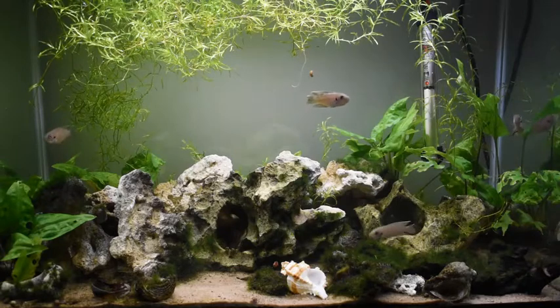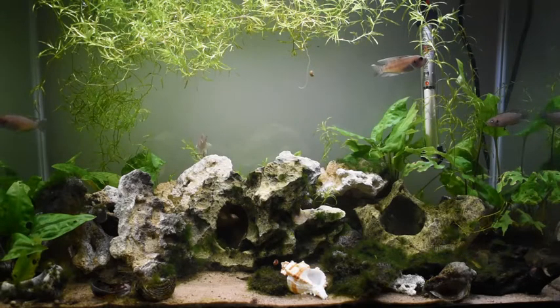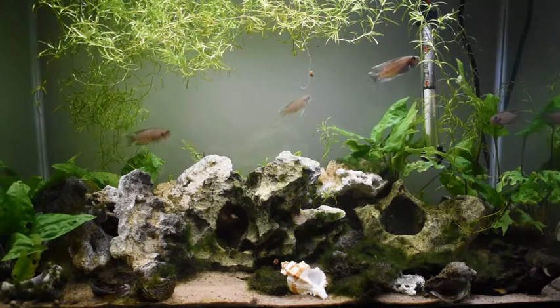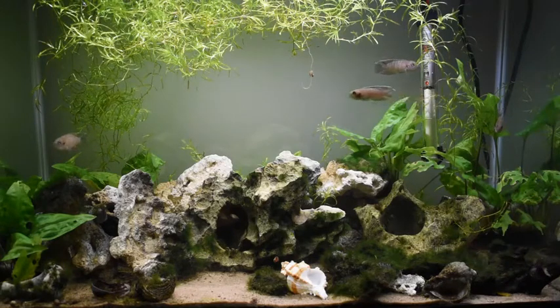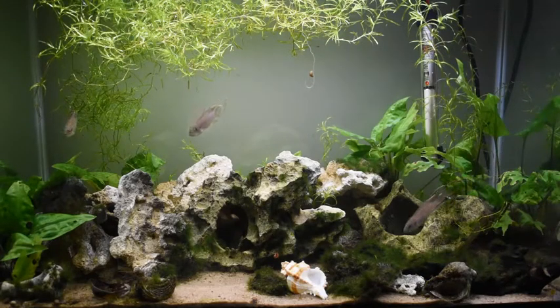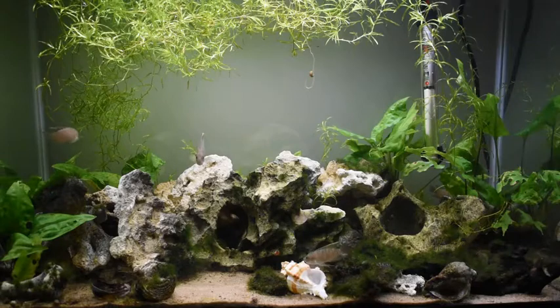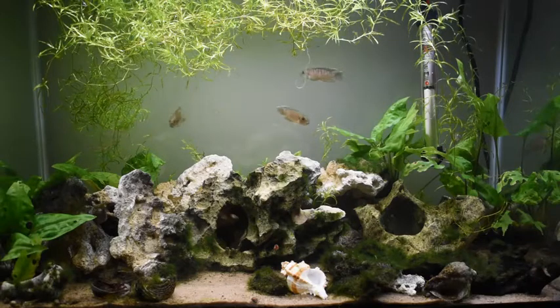But what I did before I introduced the male to this tank: I removed the three fish, I removed all the stones, I made a massive water change, and then I put the stones back, arranged them differently, and then I introduced the new male to the tank. Only after I saw that he was quite comfortable swimming here, I put back the other three fish. In that way I had four fish that were new to the new setup.